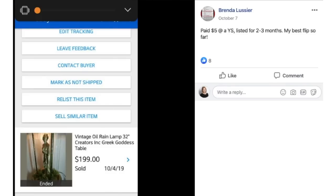Brenda paid $5 at a yard sale for a vintage oil rain lamp — Greek goddess style — listed for two to three months, and sold for $199. Her best flip so far. She paid $5 for it at a yard sale.